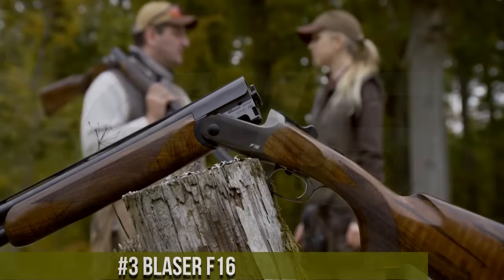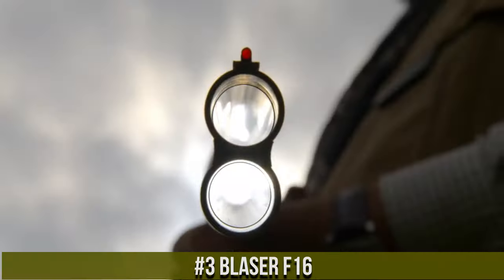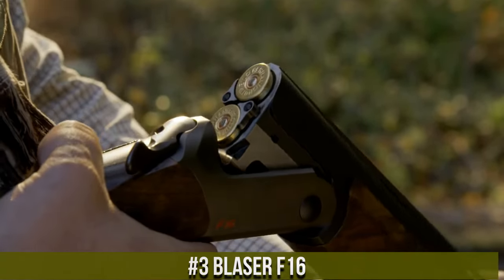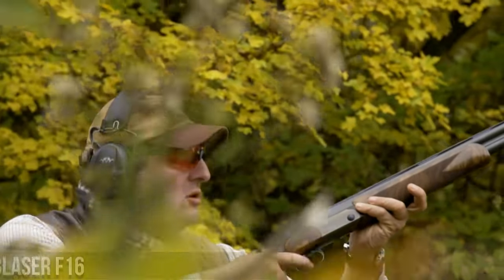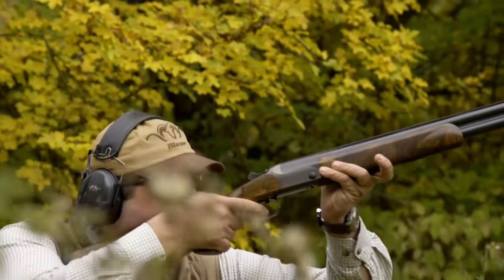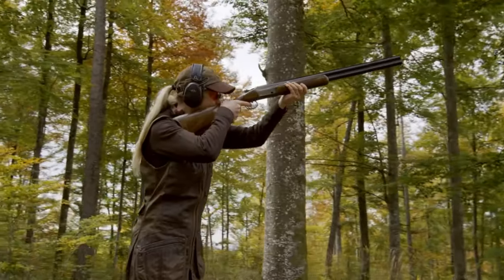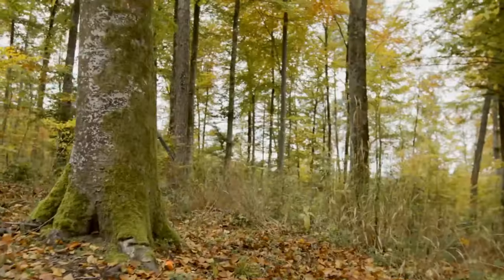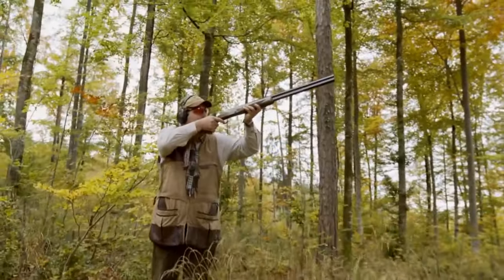Number 3: Blaser F-16. A premium over-and-under shotgun that embodies German precision and innovation. Built by Blaser, the F-16 is crafted with meticulous attention to detail and performance. This shotgun features a beautiful walnut stock and forend, highlighting its exceptional aesthetics. Its smooth and responsive action ensures fast and reliable shooting, and the F-16's barrels, made with Blaser's proprietary steel, deliver consistent patterns and durability.